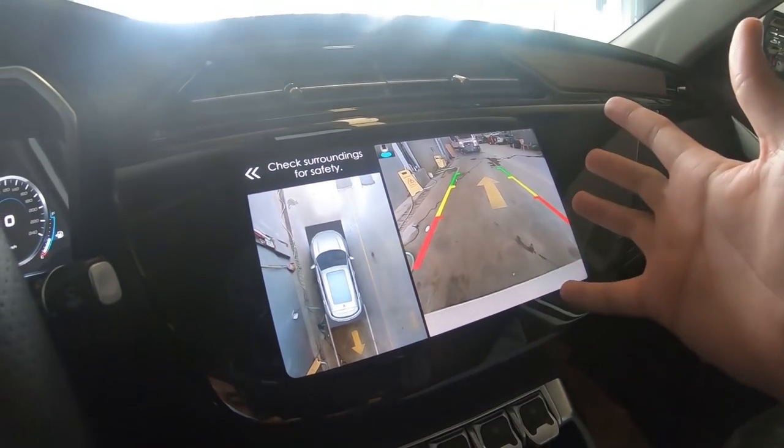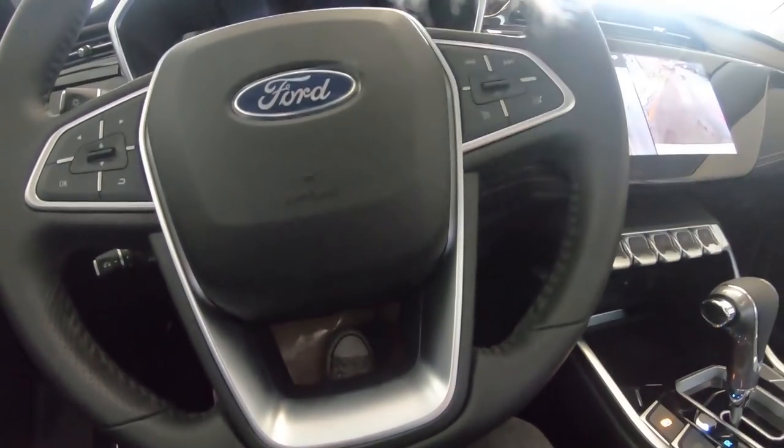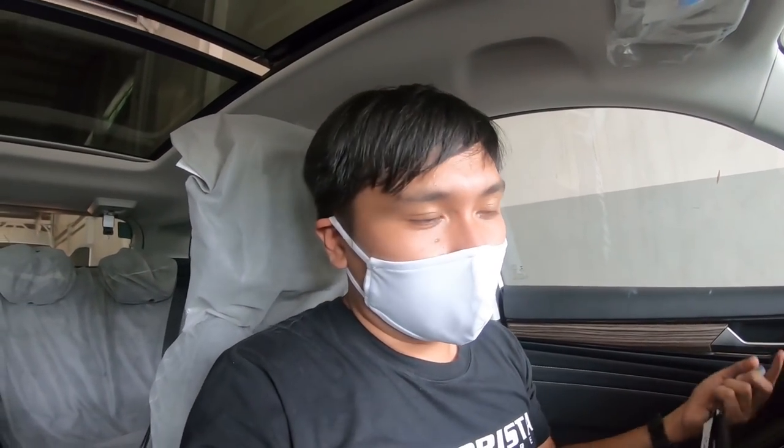Sorry for the fish-eye effect — I did that intentionally to get a wider view of the interior. Let's put it in park. The engine is very quiet inside. The Ford Territory has a 1.5-liter turbocharged gasoline engine — Ford calls it EcoBoost.